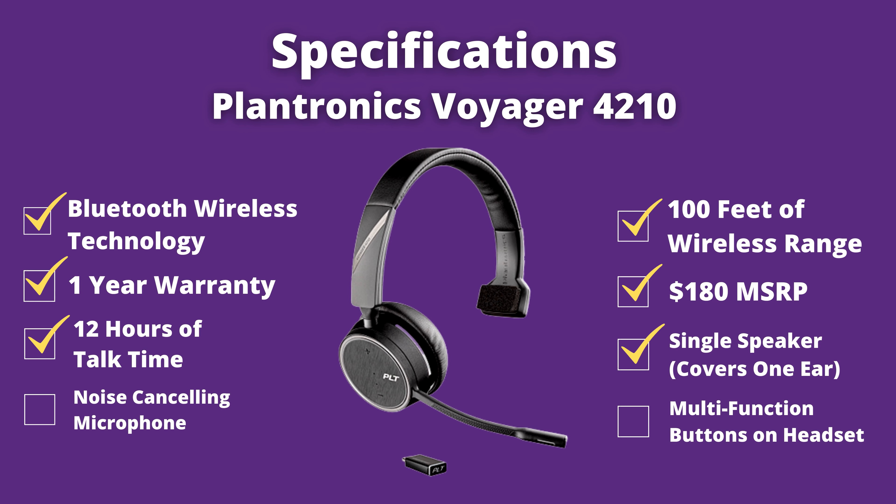It has a noise cancelling microphone. And it has buttons on the headset that are going to allow you to increase or decrease volume, answer and end calls, and also mute the microphone.